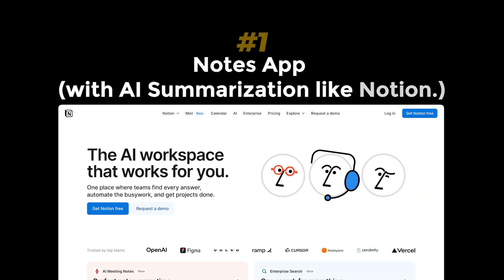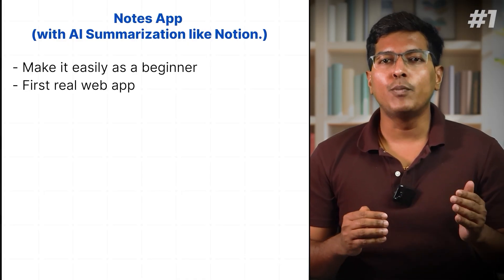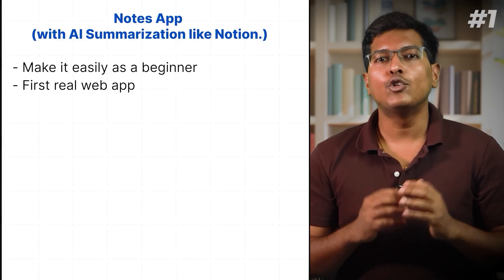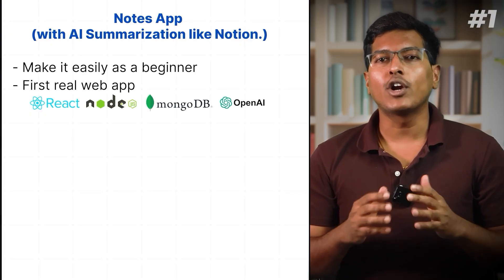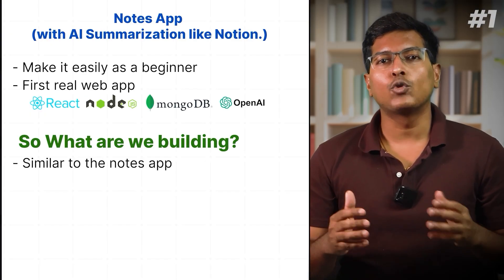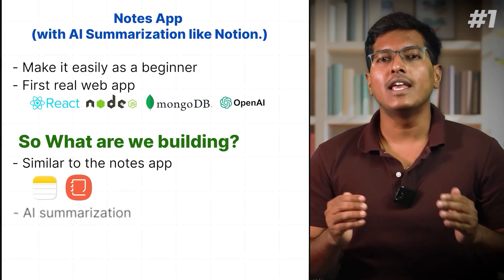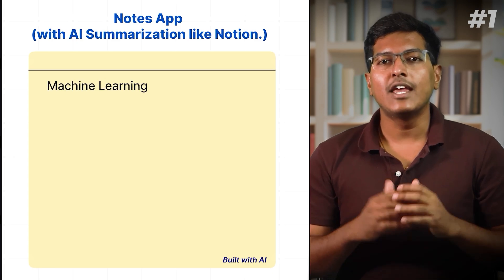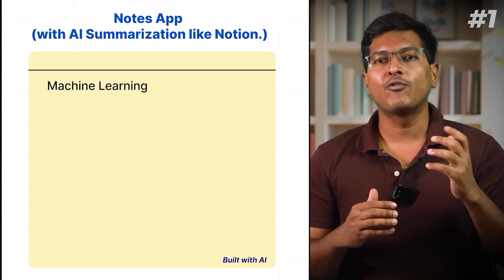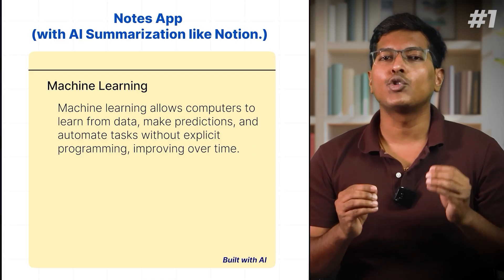Project 1: Notes app with AI summarization like Notion. You can make it easily as a beginner. This project helps you build your first web app using React, Node, MongoDB, and OpenAI. It is similar to the Notes app like Apple Notes or Samsung Notes but with AI summarization.